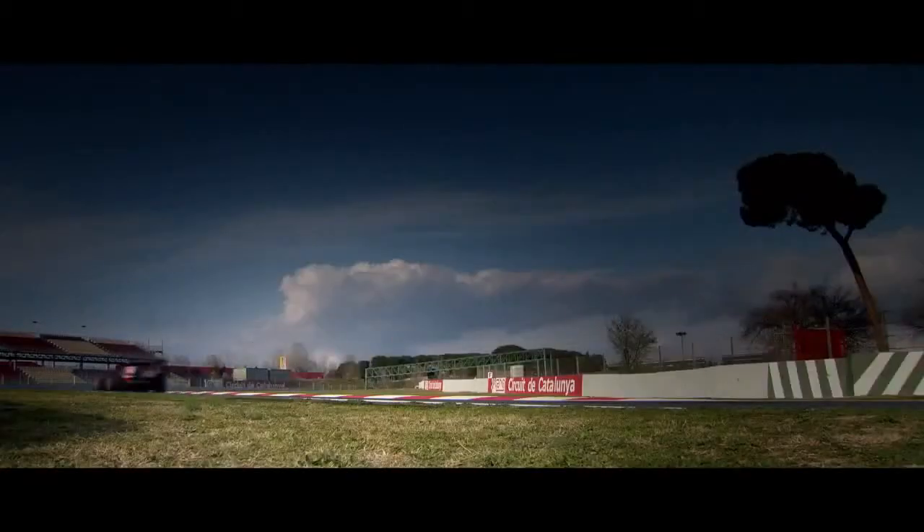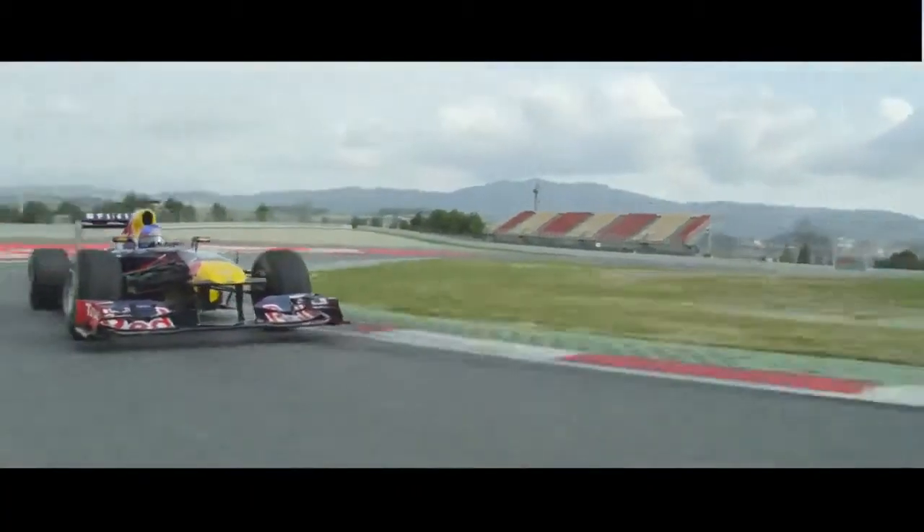Aerodynamic efficiency has a dramatic effect on car performance. A 10% improvement in aerodynamic efficiency is worth approximately a second a lap. That's why we chase so hard.